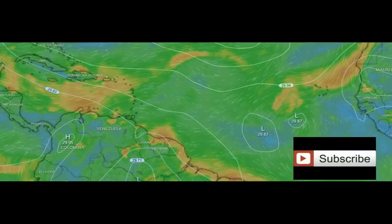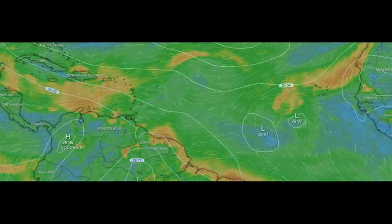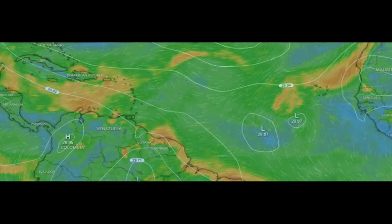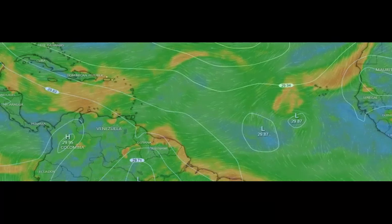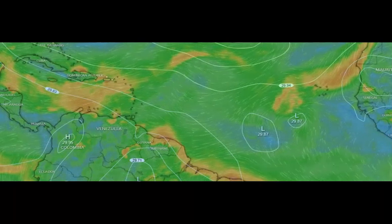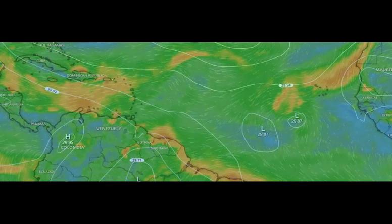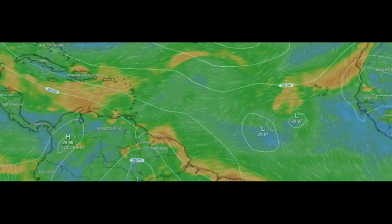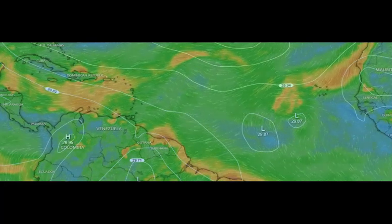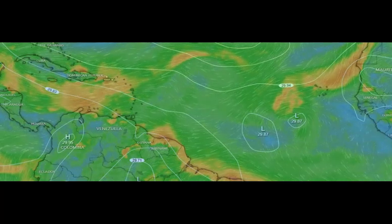Hey everybody, stay safe — all my island friends, all my friends in the U.S. We've got lots of catastrophic weather going on, including all the flooding in New York. 2023 has been a year to remember with weather tragedies of all kinds, and I have a feeling a lot of people are going to get a whole lot of snow this winter. Have a good day, a safe day, and a blessed day. Share this information with your friends, family, and on social media to help keep people aware and safe. Thank you all — I love you very much.